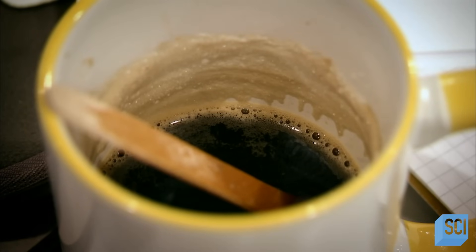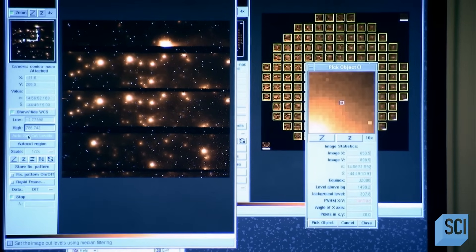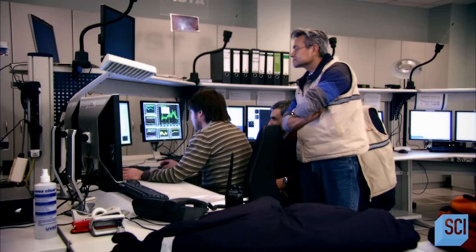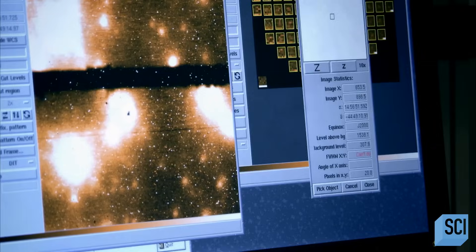To be here at 4:30 local time in the morning is very exciting, because this is what it is about to be an astronomer. We're sitting here and looking at the phenomena we are interested in. Of course, you have to go home to analyze your data and interpret it and try to understand what is going on. But beyond that, you simply see the phenomena — and that is what all the excitement is about. It might look like any other office, but here they are closing in on one of the most powerful and elusive objects in space.